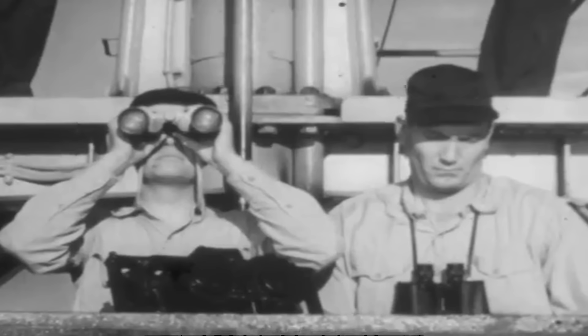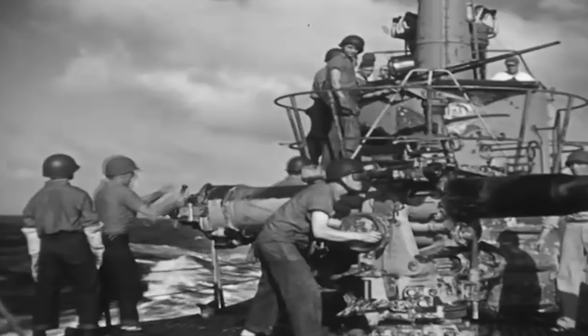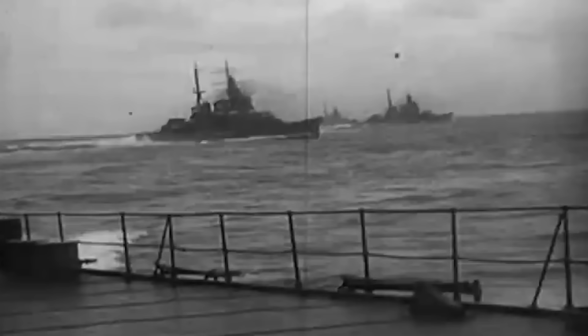The USS Sea Lion 2, a Balao-class submarine, was on her third war patrol in the Pacific. Commissioned in March of 1944, the vessel and her crew had already proven their worth by sinking multiple Japanese vessels off the coast of China and Korea. At 2:20 a.m. on November 21st, the submarine made radar contact with a Japanese formation moving through the Formosa Strait.